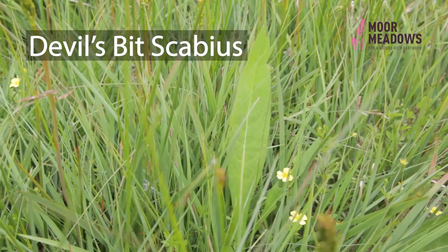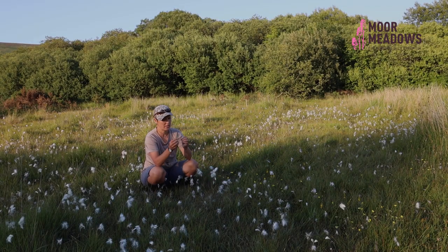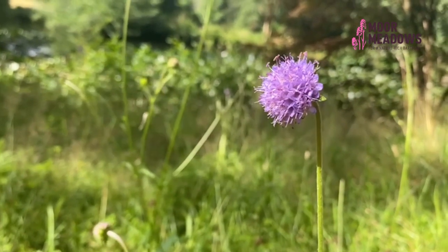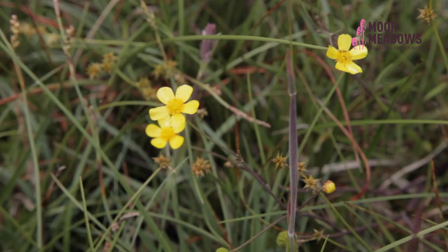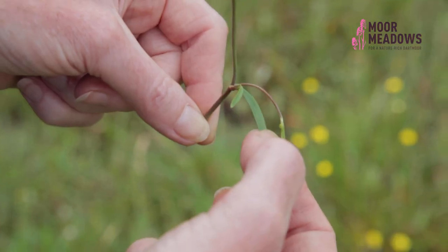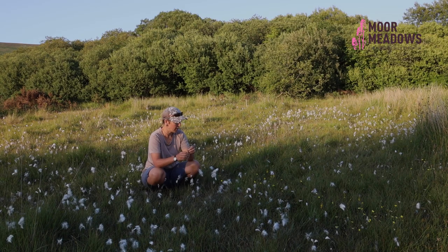Some devil's bit scabious which is just in leaf — it's quite a late flowerer, so you wouldn't expect to find it in flower until around September. It has a classic scabious flower which is quite a nicely deep purple. Here we've got some lesser spearwort, which is in the buttercup family. It's quite a delicate-looking buttercup — the flower heads are slightly more pretty and delicate than meadow and creeping buttercup, and the leaves are quite strap-shaped, unlike the other two species. This is really characteristic of wet places; you don't tend to find it in a dry location.